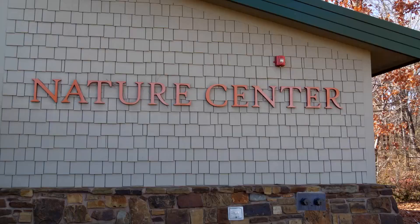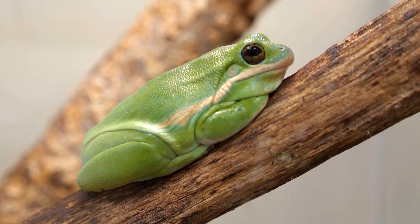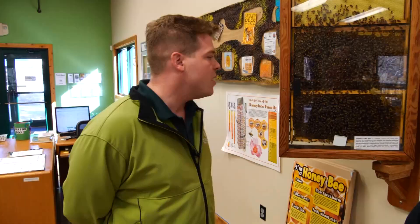The facility provides visitors a connection to nature, not only outside but inside too, where you'll find lots of live creatures. We have some turtles, a tarantula, some tree frogs, some prairie lizards, and a bearded dragon. There's even an observation beehive.